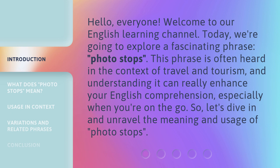This phrase is often heard in the context of travel and tourism, and understanding it can really enhance your English comprehension, especially when you're on the go. So let's dive in and unravel the meaning and usage of Photo Stops.